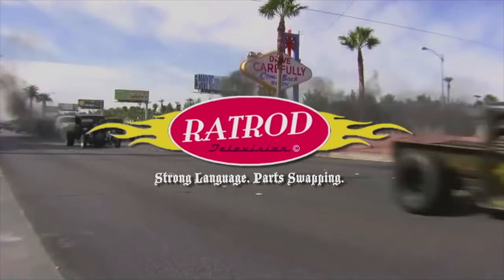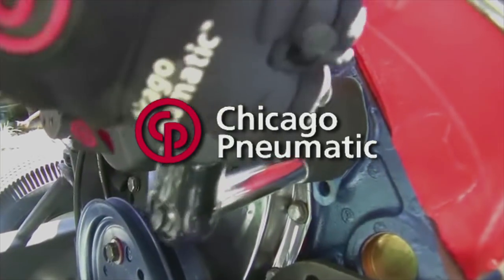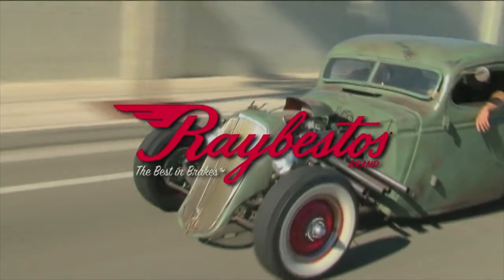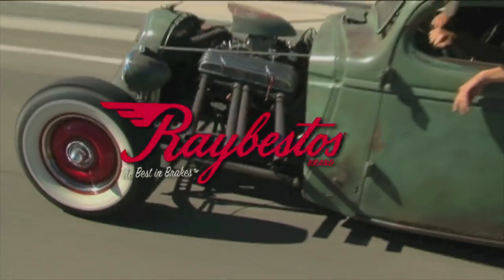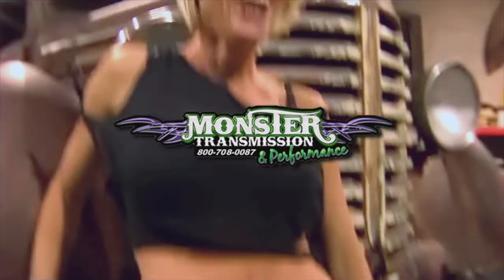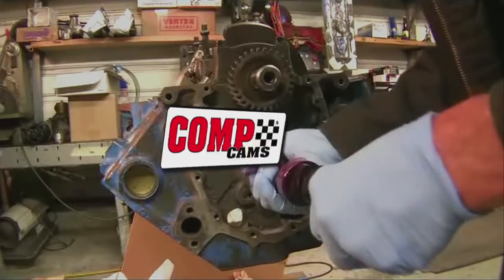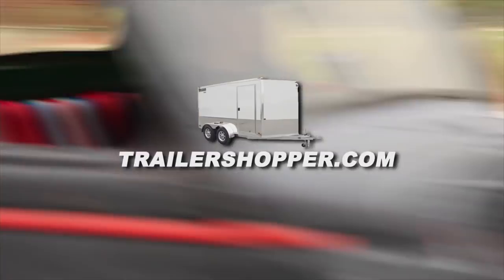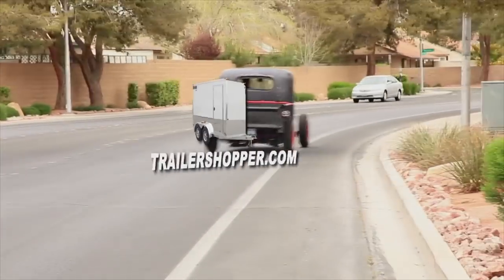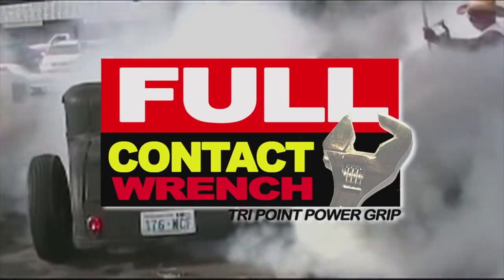Rat Rod Television is brought to you by Lincoln Electric, the welding experts. Chicago Pneumatic — pull the trigger. Ray Vestas — the best in brakes. Seal the deal with Mr. Gasket. Buy Monster Transmission — eat my shift. Cop Cams — go faster. Trailershopper.com — buy, sell, and trade. SubmitRacing.com. And Full Contact Wrench — rip it, don't strip it.